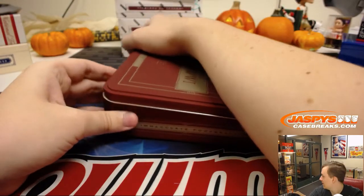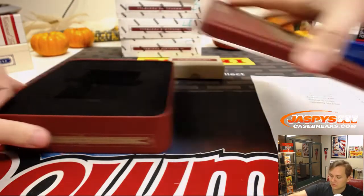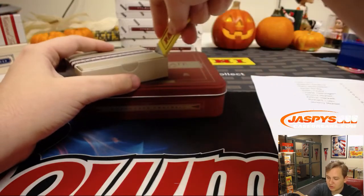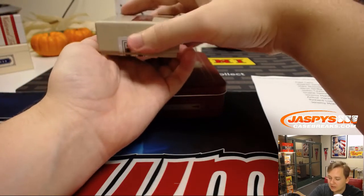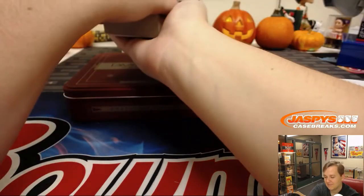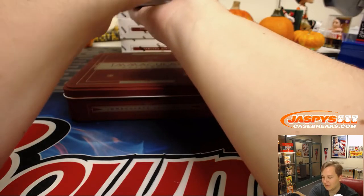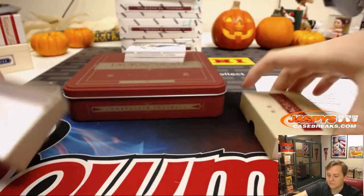Thurman Thomas — Hall of Fame, Ring of Honor. In a previous box, jersey number 13, we pulled a Mitchell Trubisky for the NFC North and a guy named Shohei Ohtani for the Angels — some rookie, not like he can play two positions and do them both amazingly, first guy since Babe Ruth — no big deal. Good luck on this box.